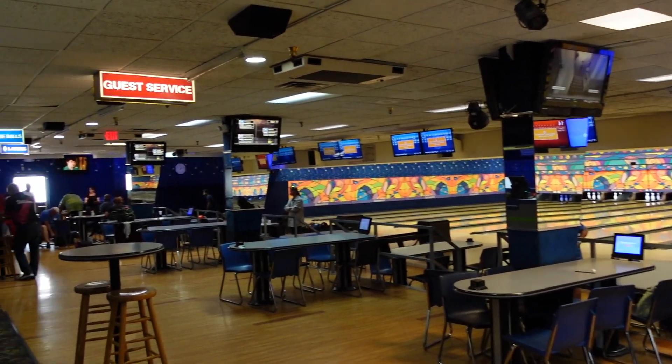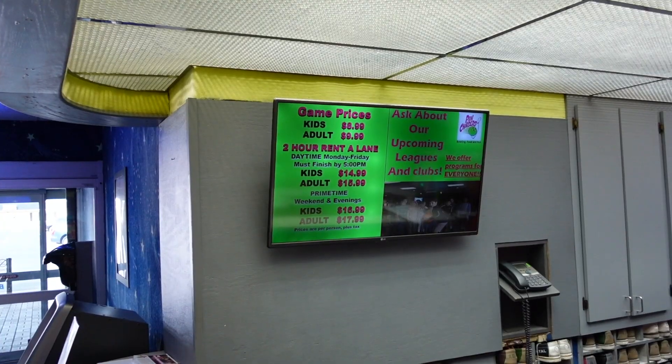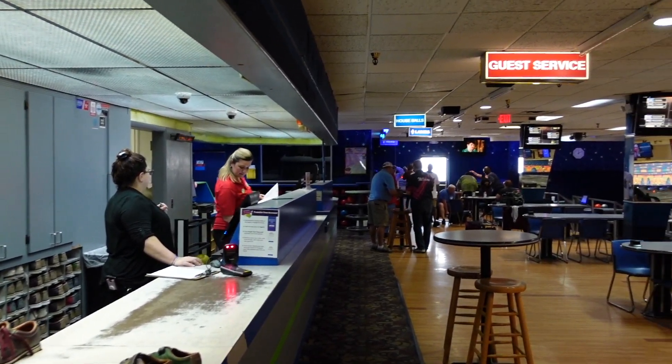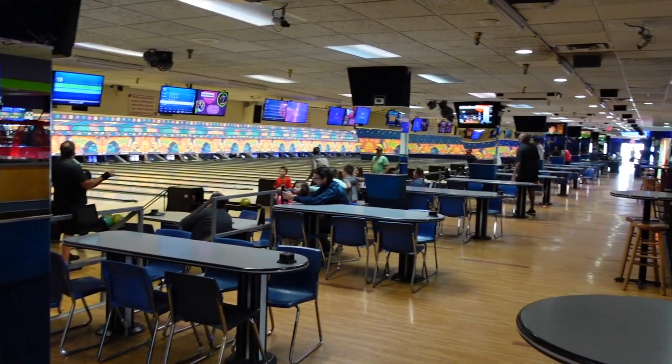So I had a look around, then I headed out to the front desk. I checked out the specials, seen what they had, and then I went and got my stuff at the front desk. And they had me go out to my lane so I could start bowling.